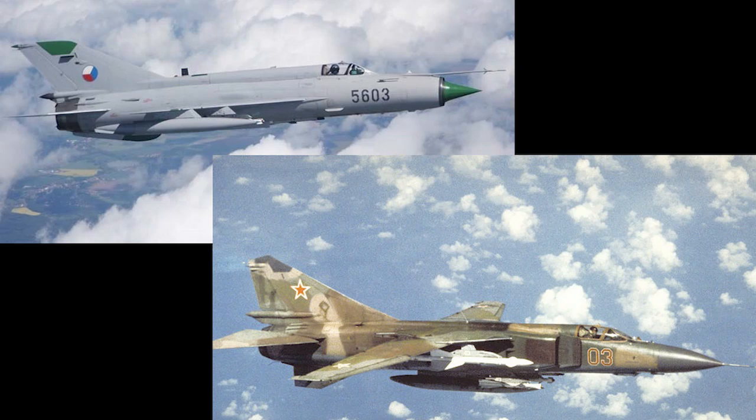In terms of Soviet fighters of the Cold War era, both the MiG-21 and the MiG-23 stand out. These two aircraft formed the main strength of Soviet frontal aviation and allied air forces throughout the 1960s, 70s and 80s, seeing extensive use in combat and many still being in use in frontline service today.